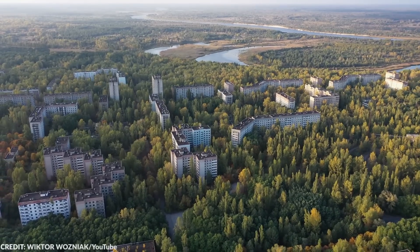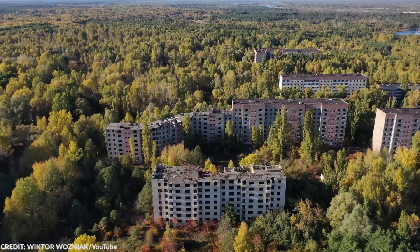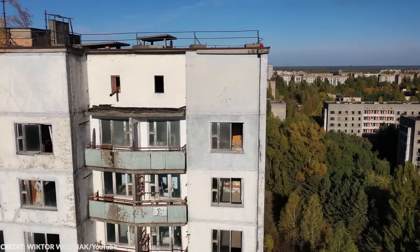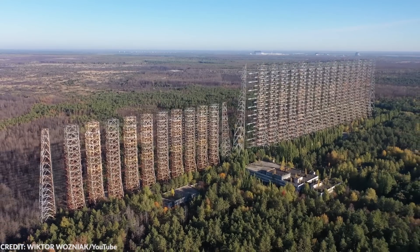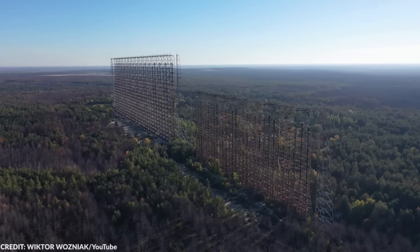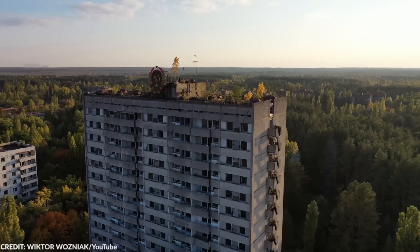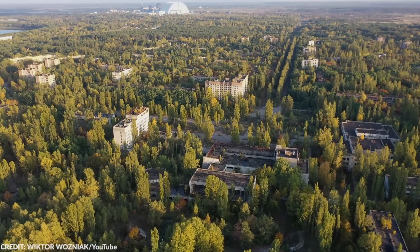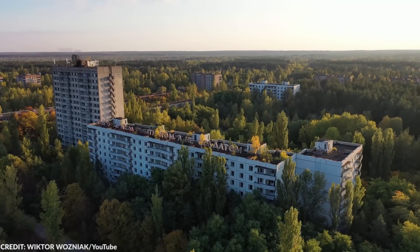Only stalkers and people into dark tourism choose to visit this area. Stalkers are people who illegally trespass in Chernobyl to admire the place or enjoy the solitude. Dark tourism is a type of tourism where people visit places with a dark history. However, as years passed by, Chernobyl turned from a no-man's land into a habitat for different wildlife.